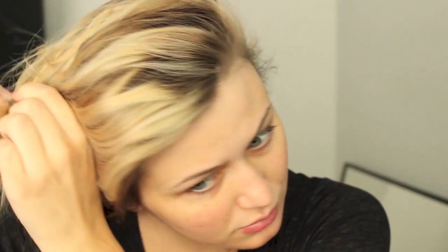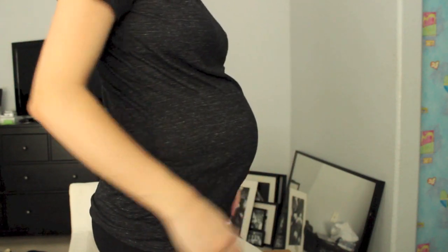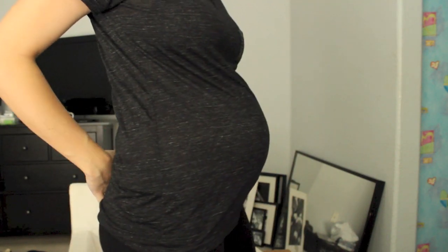I only wash my hair like two to three days a week, so this is usually what it looks like four days out of the week. Usually when I'm at home I just pull it back into a bun to get it out of my face. If I'm going out or doing anything important, then I'll curl it or straighten it. And this is my shirt from Target I wore that day, and my 29-week bump.